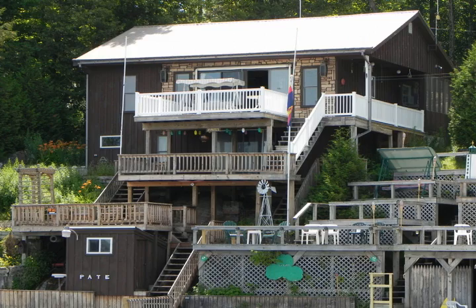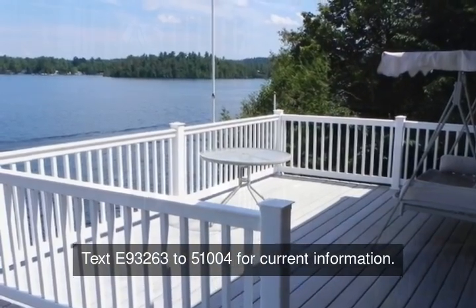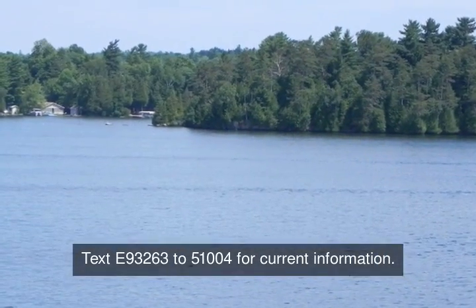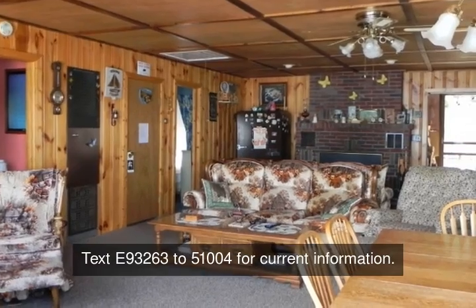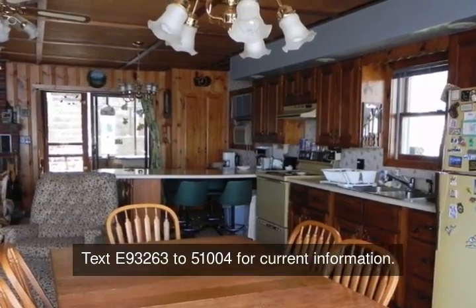Are you searching for that unique summer retreat? Your search has ended. Come and enjoy the magnificent views of Lake Bonaparte from your large lakefront deck. This two-bedroom, one-and-a-half bath lake house is one of the most desirable cottages on the lake. An additional third bedroom can be found below deck. The open floor plan has a fully appointed modern kitchen.